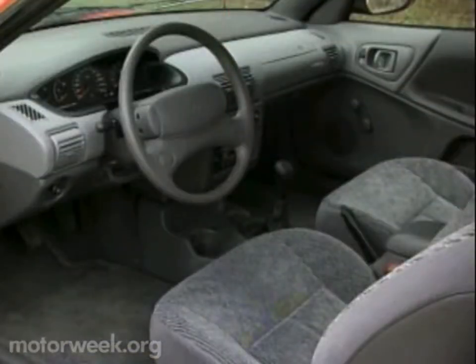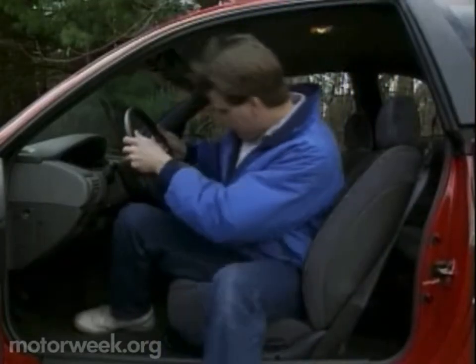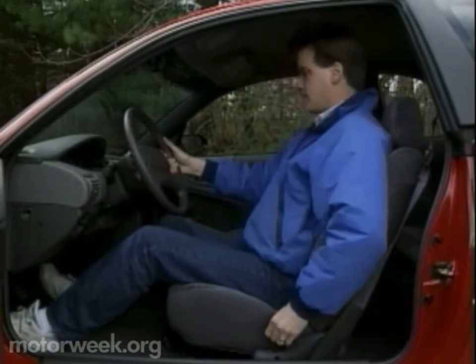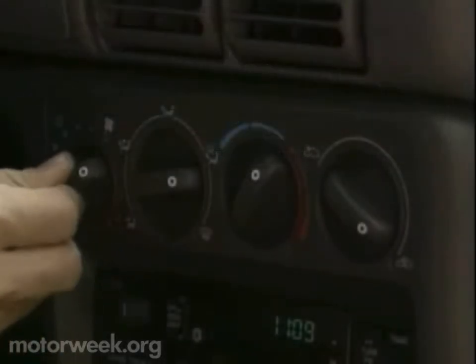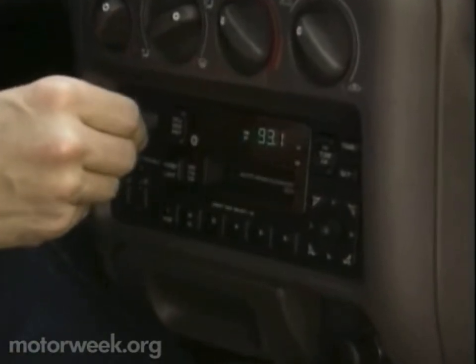Regular MotorWeek viewers already know how much we like the Neon's spacious interior, with its no-nonsense dash design and twin airbags. The well-equipped Sport Coupe is no exception, offering all of the features and comfort of the standard Neon, but also lacking volt and oil pressure readouts in the otherwise large, clear analog gauge cluster. The easy-to-operate rotary ventilation controls and optional cassette stereo, however, are just what we like.